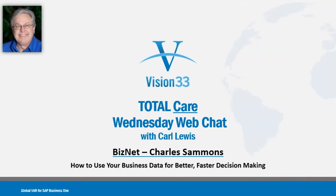Welcome to the TotalCare Wednesday web chat. My name is Lori. Carl is on a training session, training Crystal Reports today. Our guest speaker today is Charles from BizNet. He will talk about how we can use our business data for better, faster decision-making.